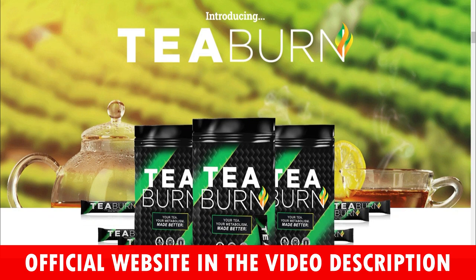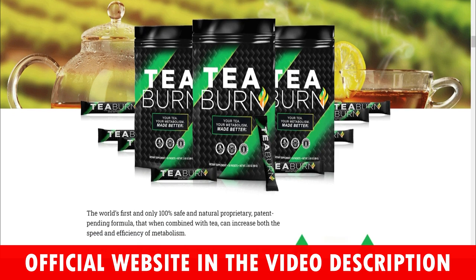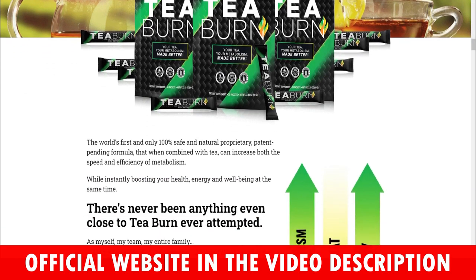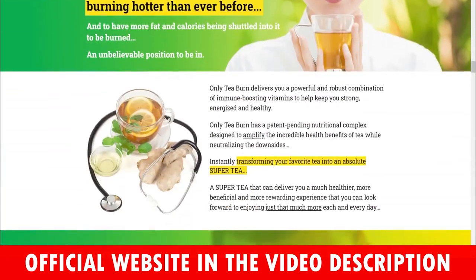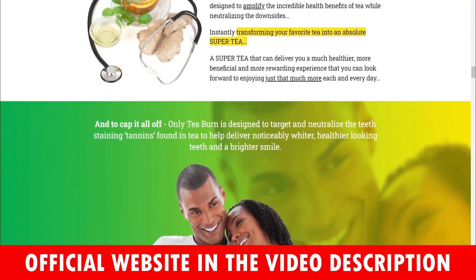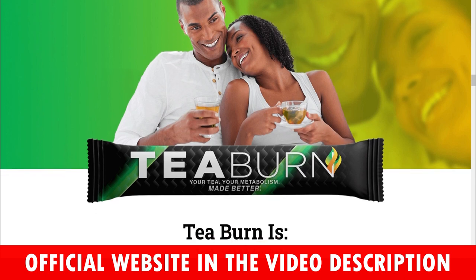T-Burn also claims to be a natural weight loss supplement that can be beneficial for anyone looking to lose weight, whether it's newly gained weight or weight that has been with their body for decades. Weight loss is not the only claim made by the makers of T-Burn — the product also claims to have benefits that go beyond simple weight loss. T-Burn can also provide an excellent immunity boost, and some of its ingredients help metabolism work faster, which further supports the weight loss benefit.